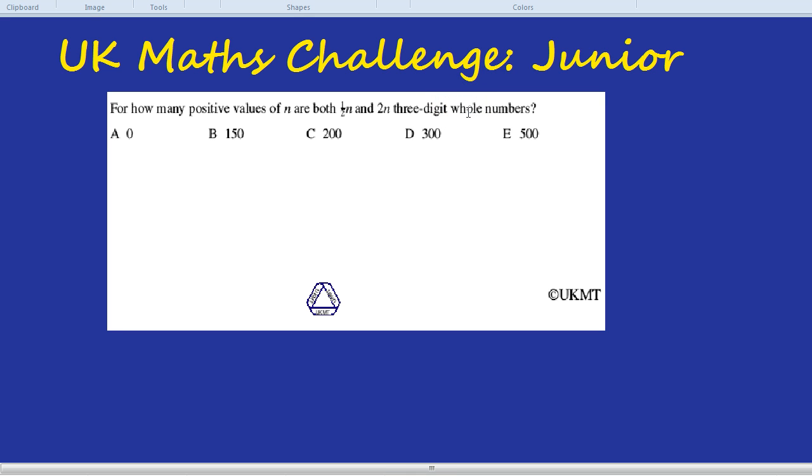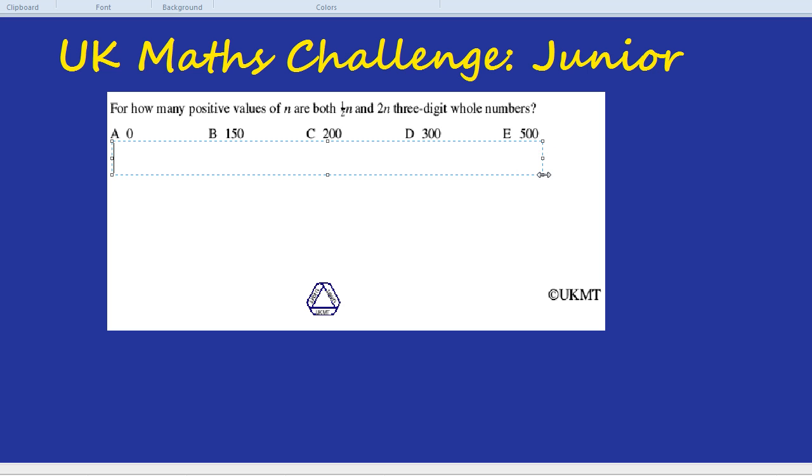Now that might seem intimidating. There are hundreds of three-digit whole numbers — what's this with half n and 2n? It really sounds tough, but if we get started and get stuck in, I think you'll find it's not quite as bad as it looks. How about we try n as a hundred? That's three digits. The problem is half n is half of that, which is 50, and that's not three digits, so we're going to have to make it a lot bigger.